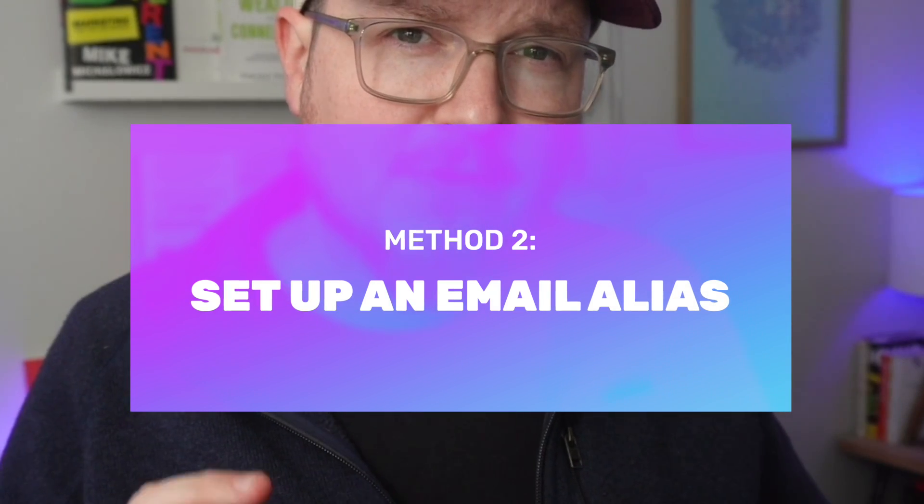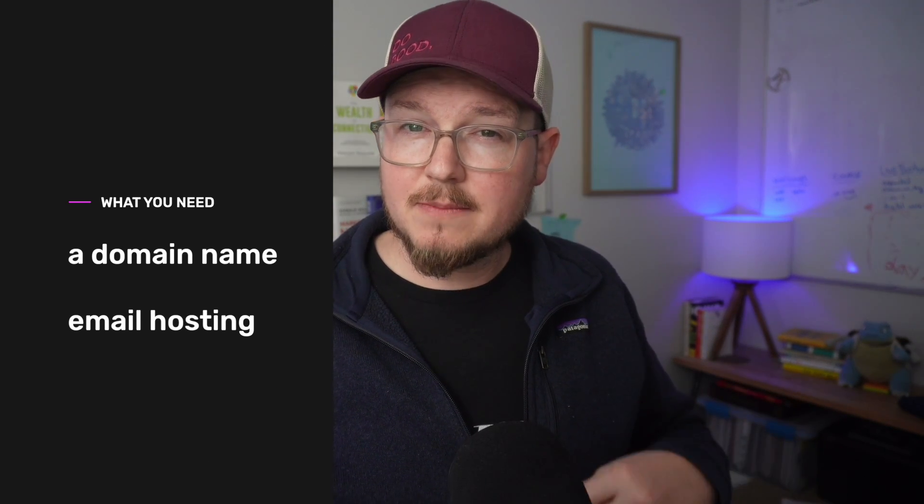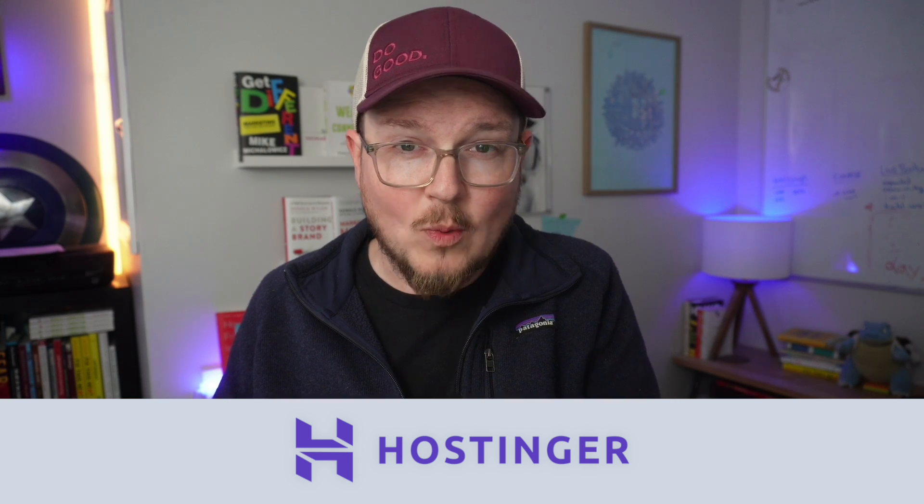To be able to actually send emails from a custom business email address, you need a domain and email hosting. Email hosting typically comes packaged free with web hosting, so if you already have a business website, chances are you already have access to everything you need. If you don't already have web hosting, I'd recommend Hostinger for really affordable web hosting that comes with free email hosting. I wouldn't recommend you actually use your web host's email interface though, regardless of who your host is — it's really lackluster compared to something like Gmail, and you don't want to be jumping between multiple email services.